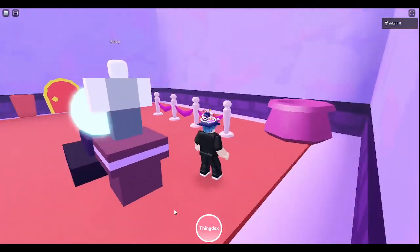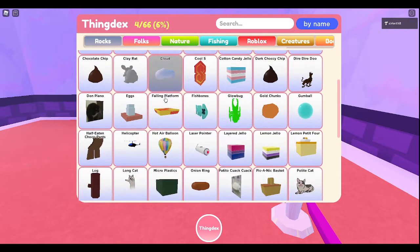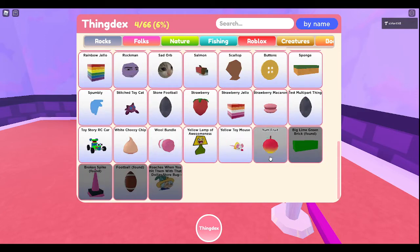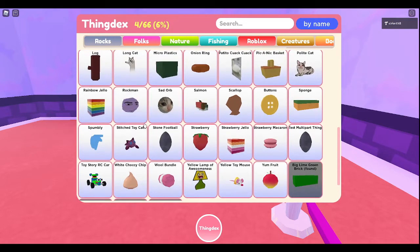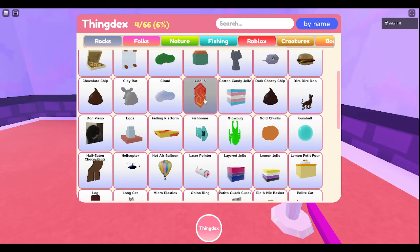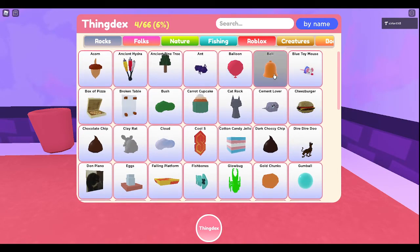You can see that there is a whole lot of different things — it's over 66 things. I've gone through and gotten some things already. 'Yum fruits ready yellow anywhere' — there's a lot of things I haven't done. 'Sad orb' — I know where that is. 'Rockman' — I know where that is. There's the hot air balloon, the helicopter, and a lot of areas. 'The cool S' — I don't know that one. The box of pizza — I think they kind of moved it around. And the bell — I found it, but I think they're going to be moving it back.